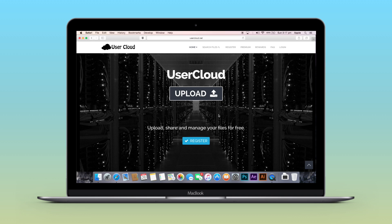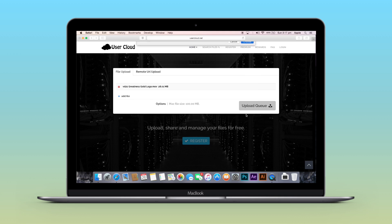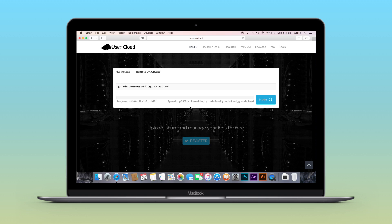A key benefit of UserCloud is that the files don't get expired — even if you don't use a file for a long time, it won't expire. To upload a file, click the upload button, then click the upload queue and the upload process begins. I suggest you register, as it organizes all your data to one location making accessing your files much easier.